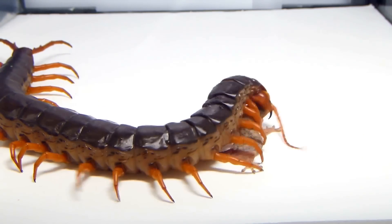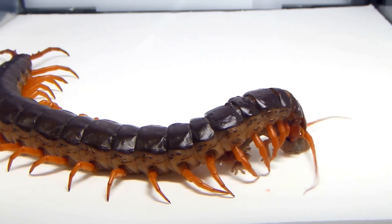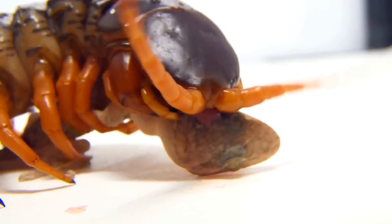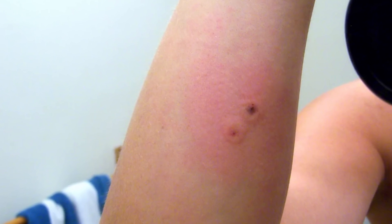They have a venomous bite which they use to kill their prey, which can usually be anything up to the size of a mouse, bat, small snakes and birds. Whilst the bite is not fatal to a fit healthy human, it can cause severe pain, swelling, chills, fever and weakness.